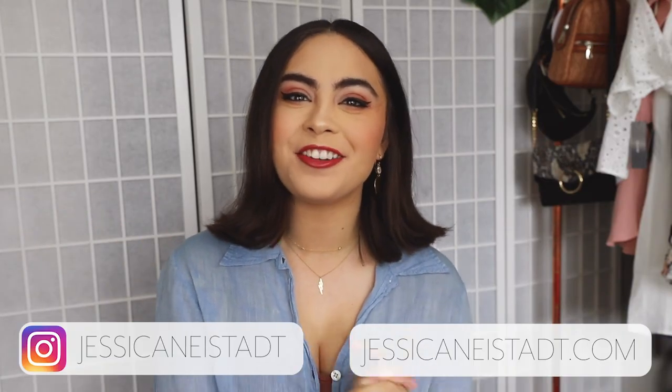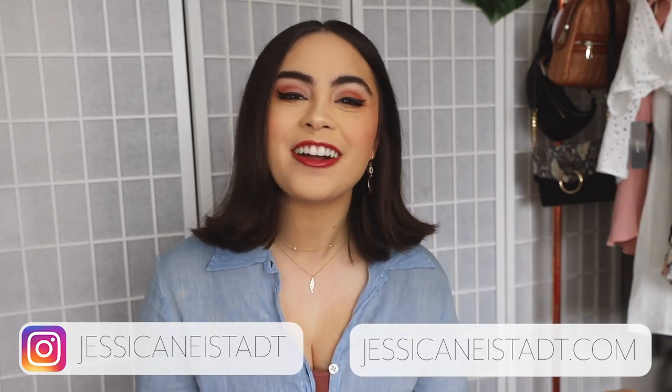Hey guys, it's Jess. Welcome back to my channel. I hope you guys are having a great day so far. In today's video, I am sharing seven short hairstyle ideas because sometimes short hair is just hard to style. It is hard to figure out what the heck you do with such little hair. I would like to make a little general PSA that the other day at like 2 a.m., I don't know what possessed me to do this, but I just felt this need to cut my hair. So I cut three inches off my hair.